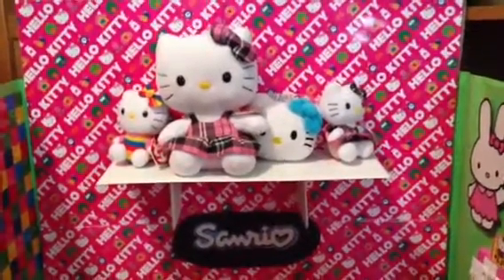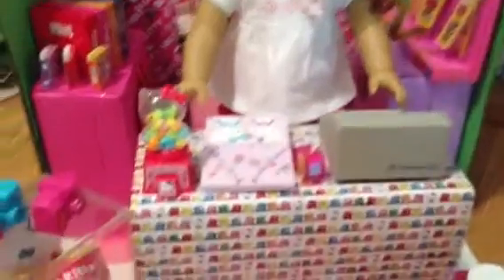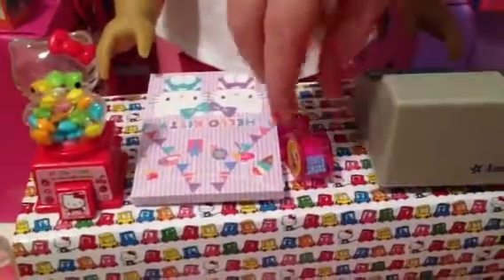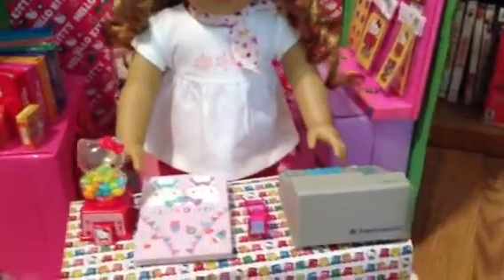Hello, this is the Sanrio Hello Kitty store. Paisley is working the cashier, and on the desk we have this register that we got with a concession stand that we bought. We also have a little tape roll and a little book. This is a little gum machine — you push this over, then open it and stuff comes out. That's the cashier desk.